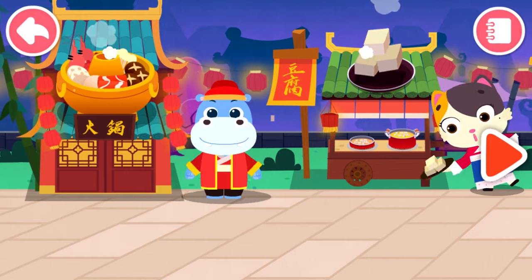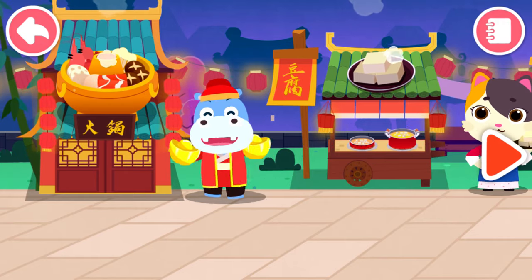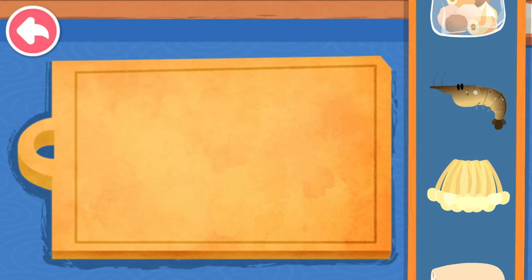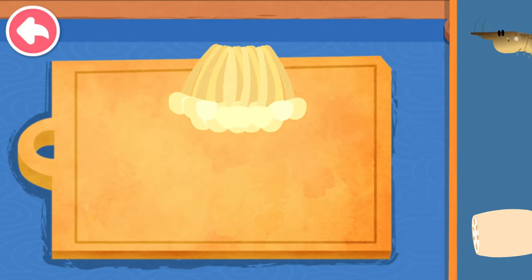The new restaurant is open, let's check it out. Hot pot! Let's prepare the hot pot. Enoki.